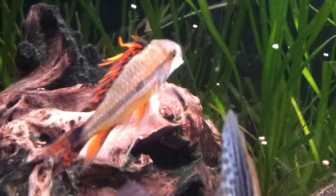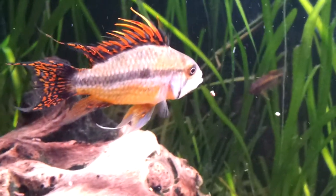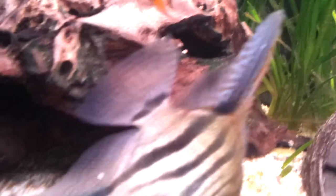This is my Cacatuoides male. It's an animal — one of the best males I've ever seen, a really amazing fish. I'd actually have to feed him to get him out; he's been hiding in here.